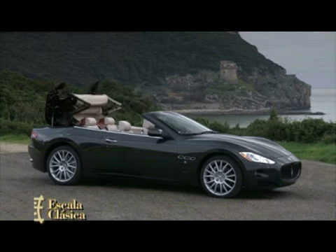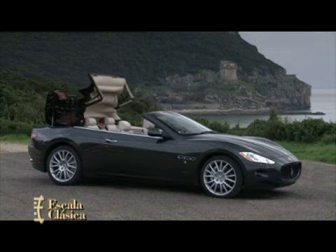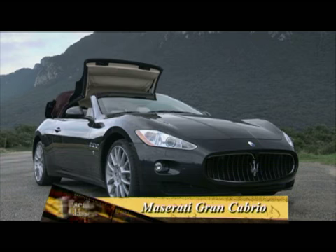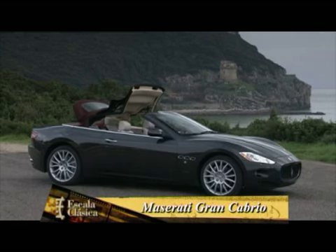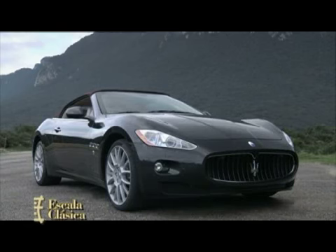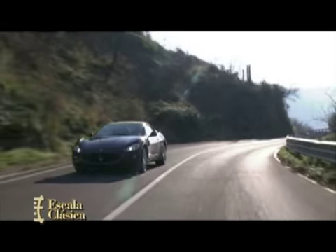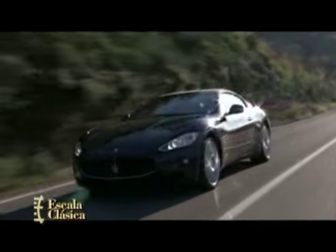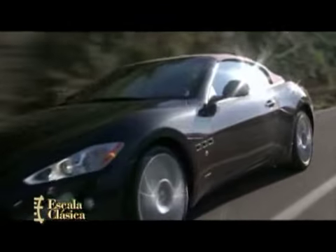La Casa del Tridente presentó hace unos días un nuevo modelo, el Gran Cabrio, la versión descapotable del Gran Turismo, diseñado por Pininfarina. Al igual que sus ancestros, como el Frúa A6G Spider de 1950, el Viñale 3500GT Spider de 1960, el Mistral Spider de 1964, el Ghibli Spider de 1968 o el Spider de 2001, el nuevo Gran Cabrio tiene techo de lona.